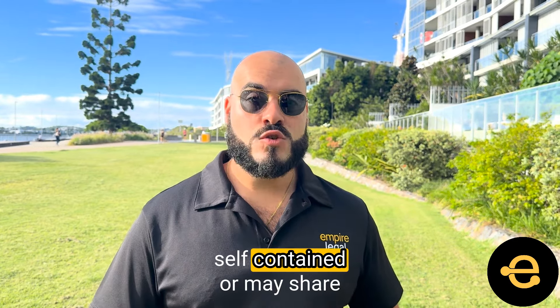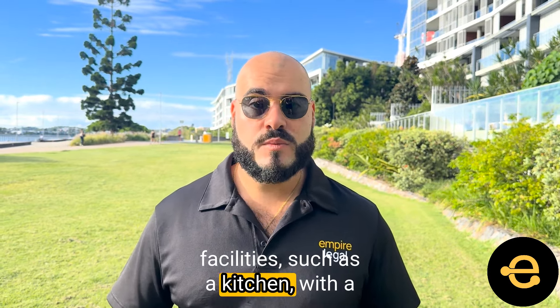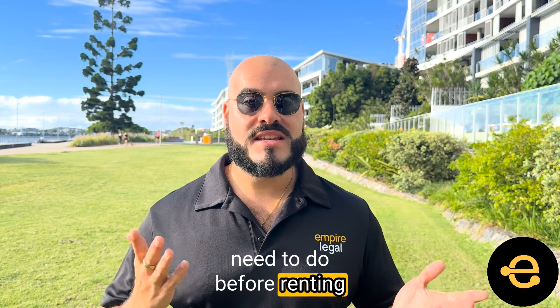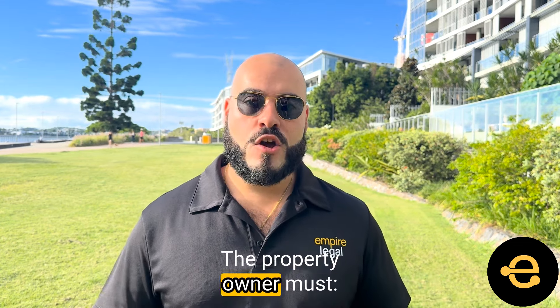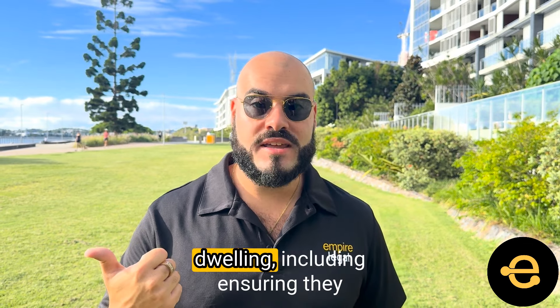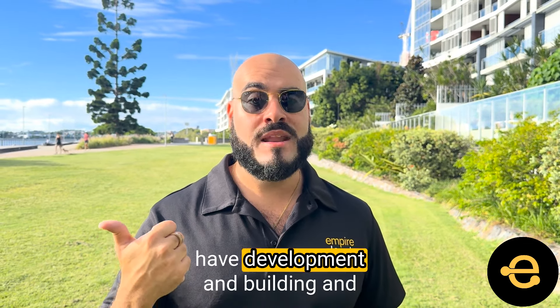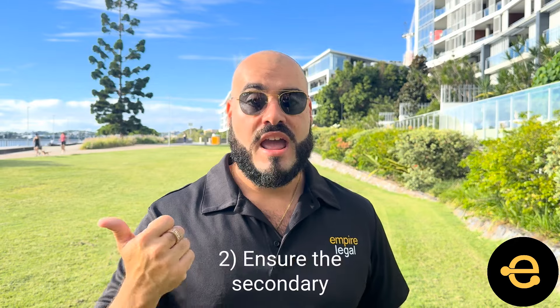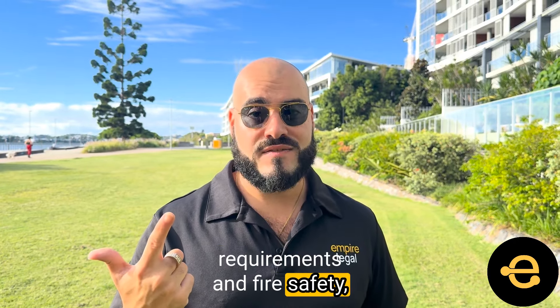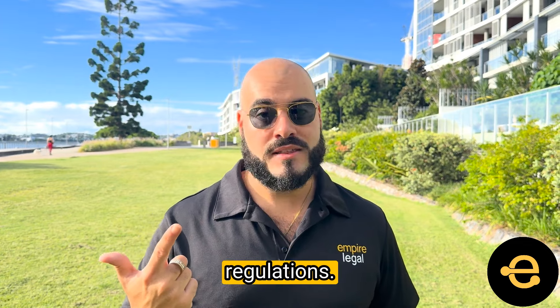A secondary dwelling may be self-contained or may share facilities such as a kitchen with a main dwelling. The property owner must obtain all relevant approvals before renting out a secondary dwelling, including ensuring they have development and building and council approvals. Ensure the secondary dwelling complies with smoke alarm requirements and fire safety, as well as other health and safety regulations.